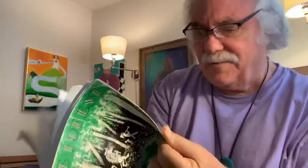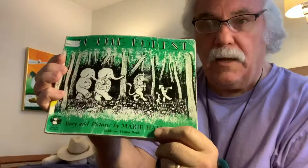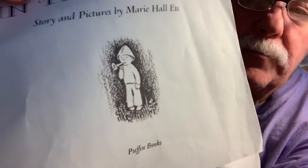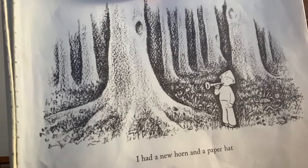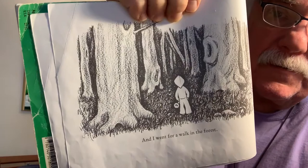Story and pictures by Marie Hall Ets. This book won a big prize when it came out. There's a boy with a little bugle or trumpet at the front of the book inside, and he's telling the story. The little boy's talking. He says, "I had a new horn and a paper hat." You can see he's in the forest or going into the forest. And I went for a walk in the forest.